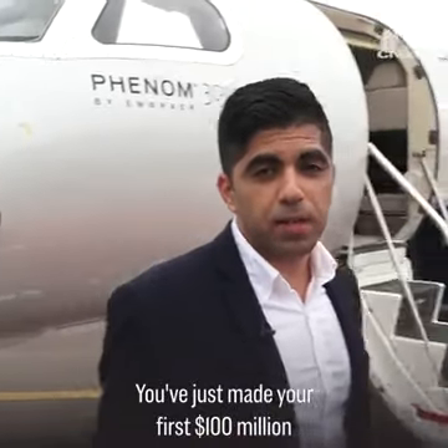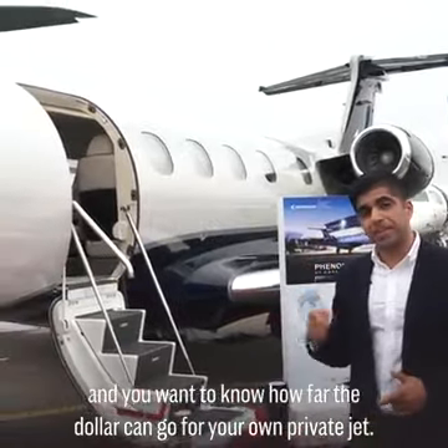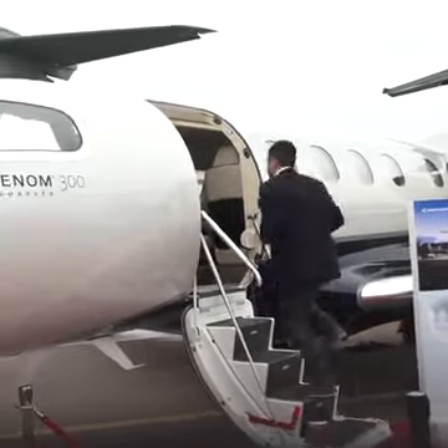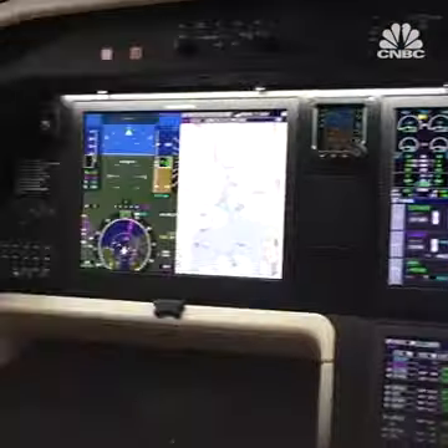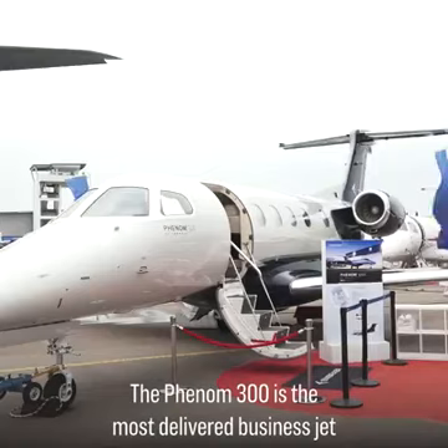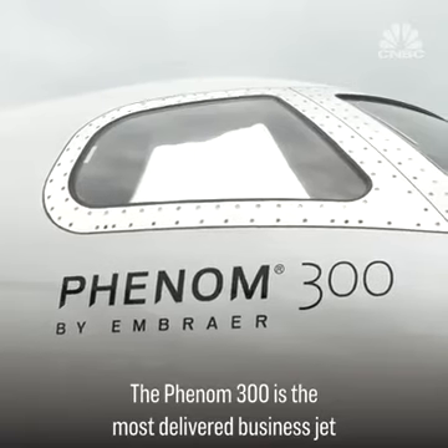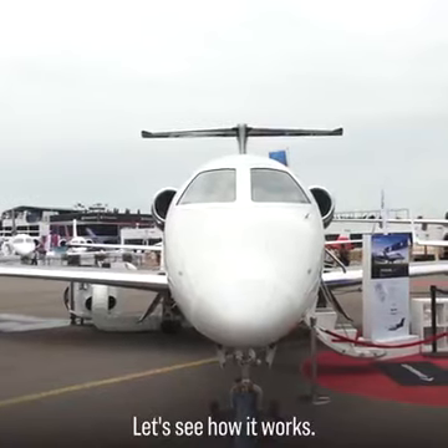You've just made your first hundred million dollars and you want to know how far the dollar can go for your own private jet. Here's what money can buy. The Phenom 300 is the most delivered business jet in the world right now, so it's a popular one for business executives. Let's see how it works.